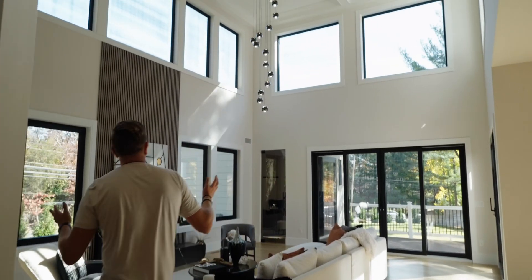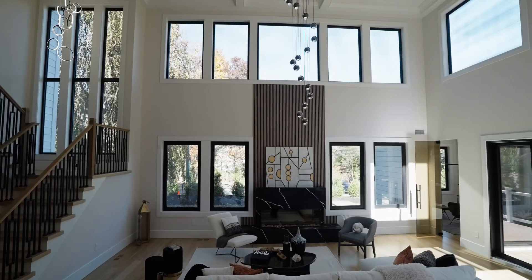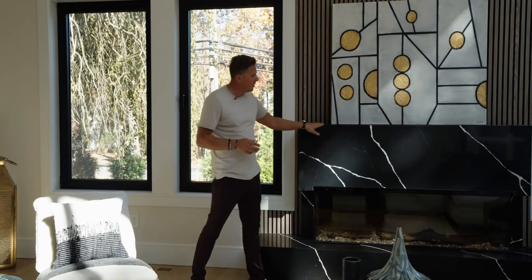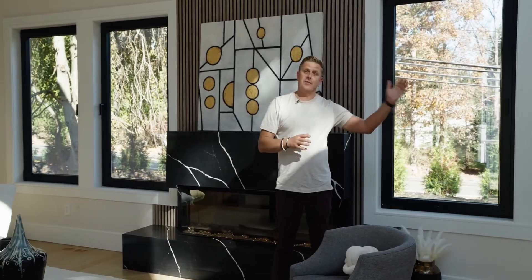Look at the massive great room. Windows all around, surrounding the space. Then look at the fireplace — an electric fireplace with finished detail courts and some cool design paneling. And on top of it, we have a private office.